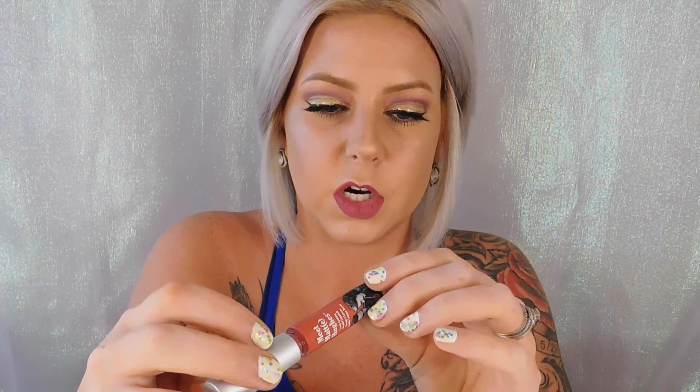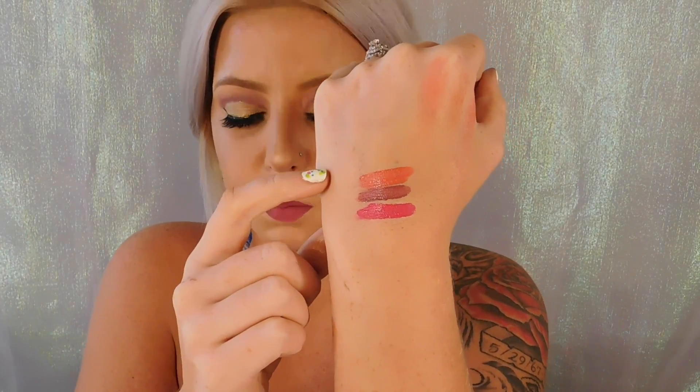The last one I got is called Honest, and it's more like a corally peachy color. This isn't my average color, but it is very pretty. I don't wear this day-to-day, but when the right time comes it is very pretty — it's definitely on the more orangey coral peachy side. I tend to stay more towards nudes or dark vampy colors.